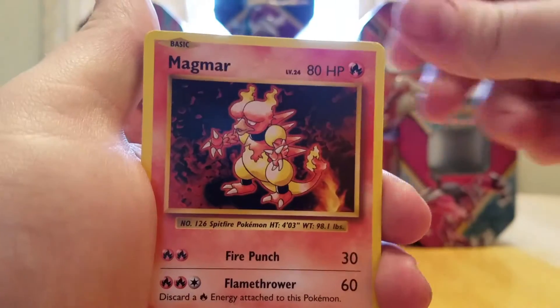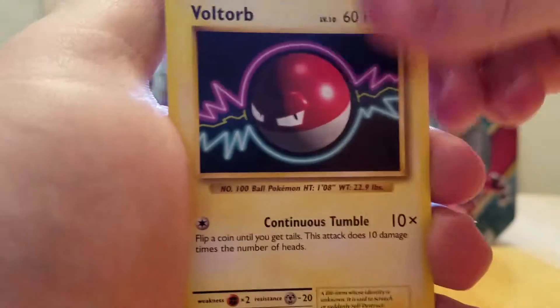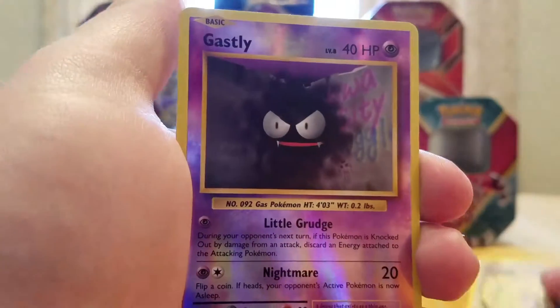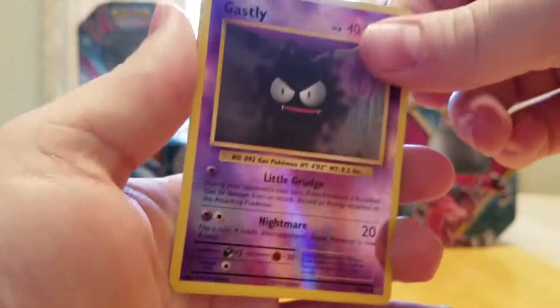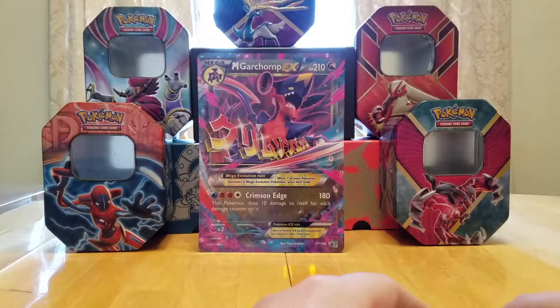Starting off with a Pokédex, De-Evolution Spray, a Magmar, Sandshrew, Voltorb, Magnemite, Caterpie, Rattata. A Reverse Holo Gastly, which is cool. And our rare is a Raticate. Not terrible.